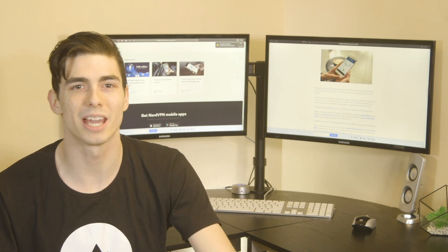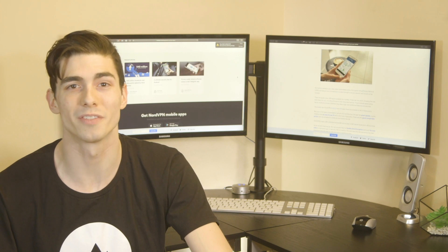So stay safe. And to learn more about VPN and online security, subscribe to the NordVPN YouTube channel.